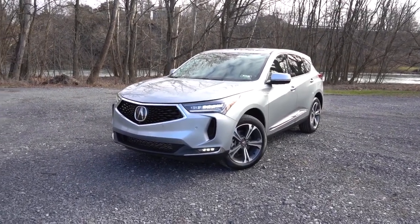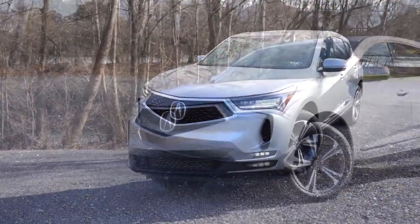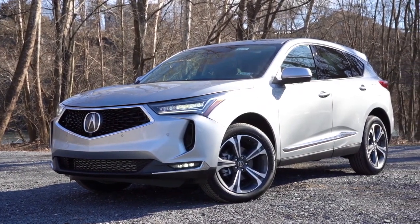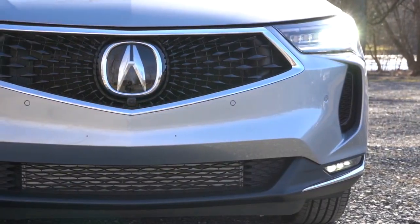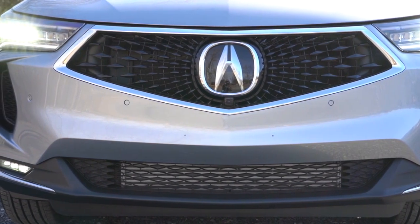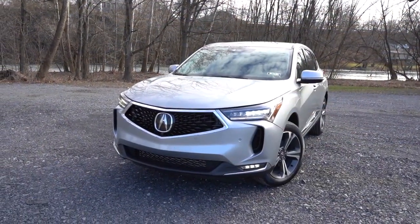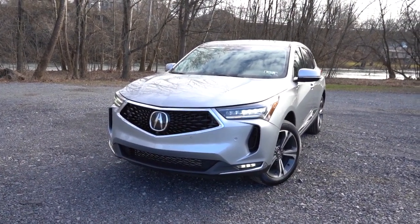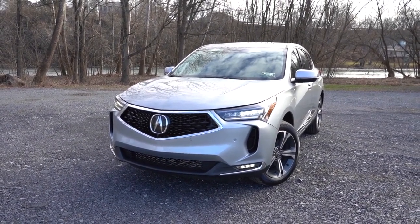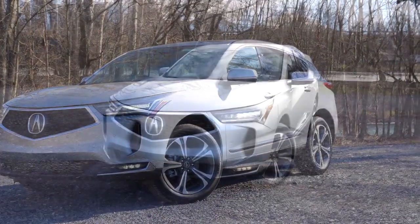Starting up front, you've got that massive Acura logo front and center — probably the largest logo of any manufacturer I know of. To the sides, dual LED headlights come standard on every single trim level, with LED daytime running lights and automatic headlights. Also automatic high beams — if a vehicle is coming in the opposite direction it dims to low beams, then bounces back up to high beams when that vehicle is gone. LED fog lights come with the A-Spec trim and up. There are also front air curtains helping direct airflow around the wheel and tire combination for better aerodynamics.